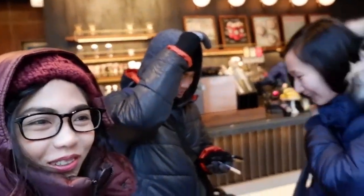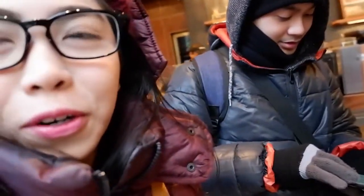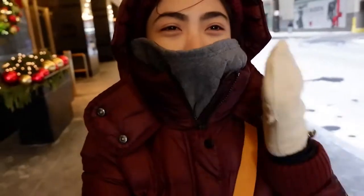It's super cold right now. We're trying to find a store where we can buy a face cover at least, because the phone we can manage, but we need to protect our faces — it's super windy too outside. So we are heading to the art museum.